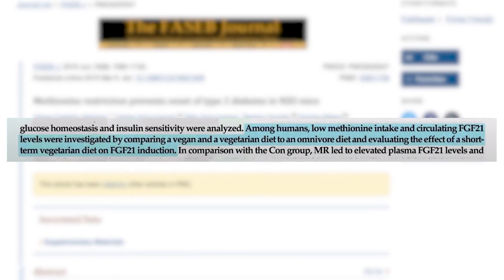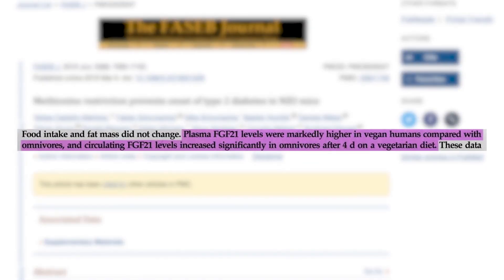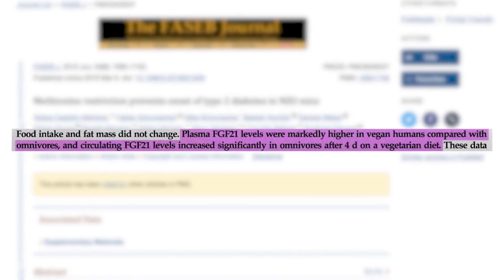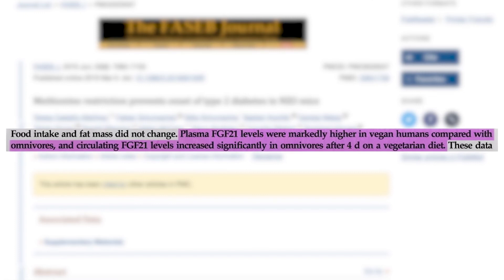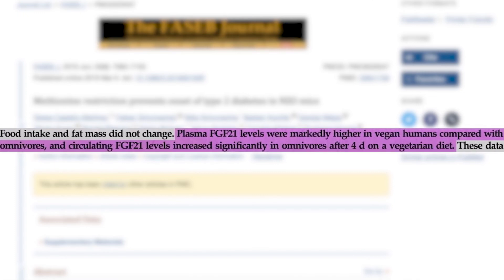Replacing these with plant-based protein sources will usually shift your diet towards a healthier protein profile. This is exactly what one study found, comparing people eating different diets and finding that those eating plant-based had markedly higher FGF21 levels than those eating meat — and these levels increased after only four days of putting meat eaters on a vegetarian diet.